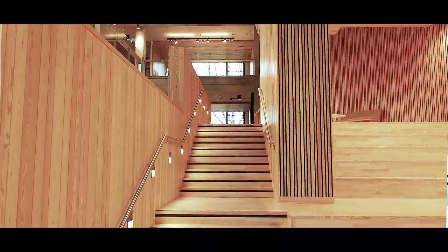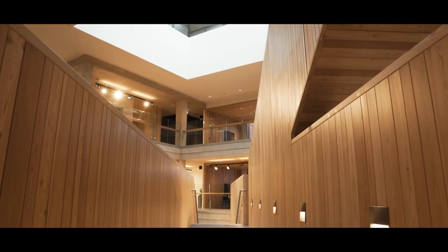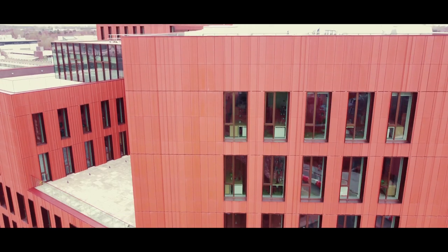Throughout the building there are wonderful spaces that you can use both to study collaboratively and independently. The students who study in those spaces are going to be very lucky because they're going to get an absolutely first-class education. There couldn't be a better place for art students on campus.